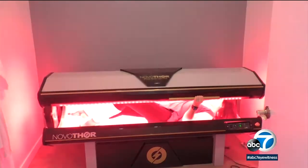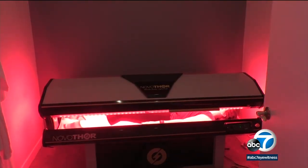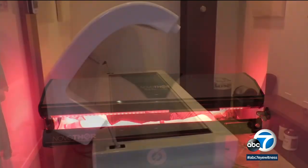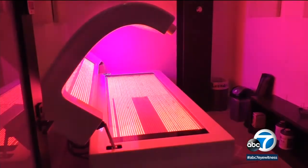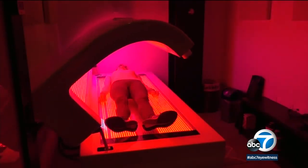Twelve minutes in the bed will cost between $30 to $40 each time, depending on sessions purchased. This pod is in Studio City, but you'll find others popping up in Santa Monica at Bulletproof Labs. Lori Corbin, ABC7 Eyewitness News.